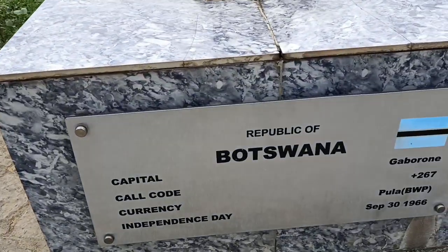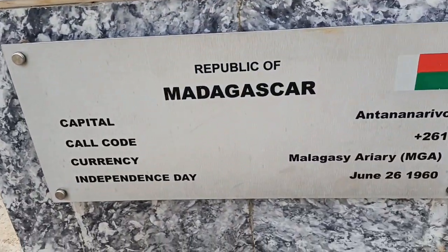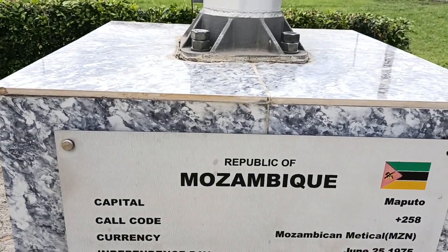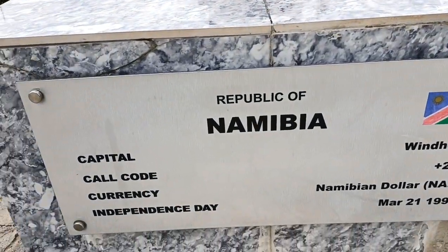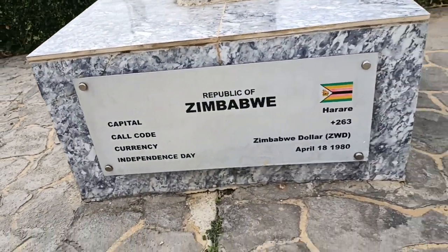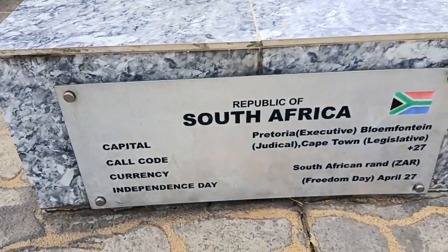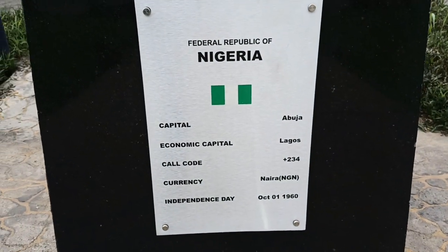Up next we have Mauritius - shout out to you! Next we have Madagascar - shout out to you guys! From Malawi - shout out to you! From Mozambique - shout out to you, I love you guys! From Namibia - I love you! If you are watching from Zambia, I love you, shout out to you! Up next is Zimbabwe - shout out to you! From Lesotho - I love you! From Swaziland - shout out to you! If you're watching from South Africa, shout out to you! And my own country Nigeria - shout out to you!